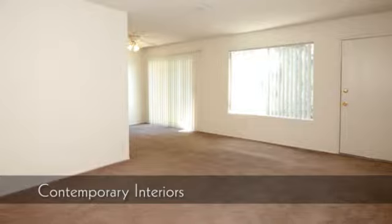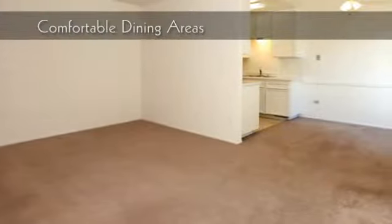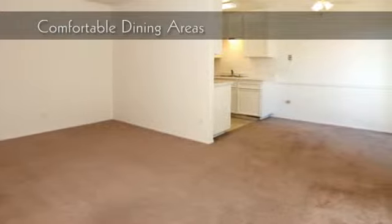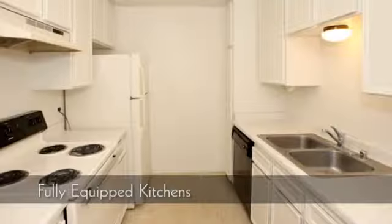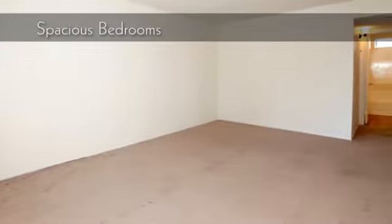Our contemporary interiors are absolutely stunning. Comfortable dining areas provide an excellent place to enjoy a meal. Our fully equipped kitchens make cooking a breeze. Get a good night's rest in our spacious bedrooms.